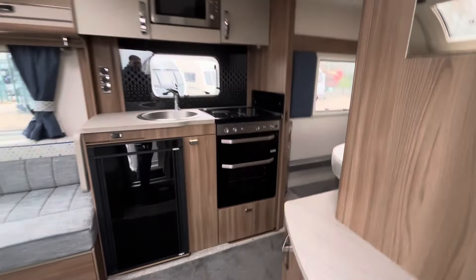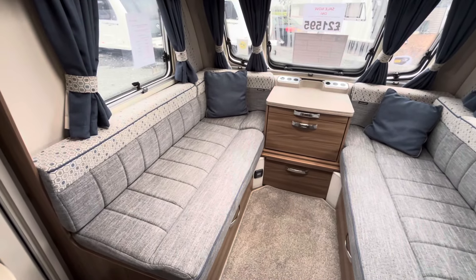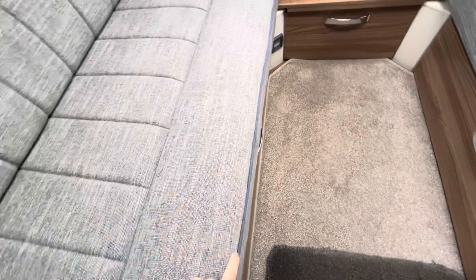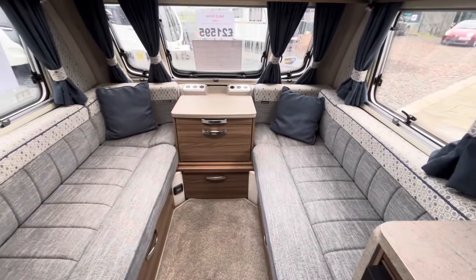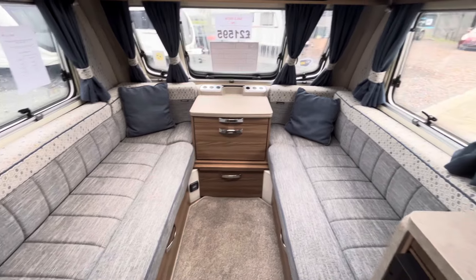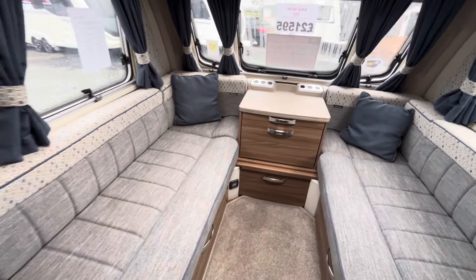Making our way inside now, starting from the front — lovely bench sofas, finished in a sort of grey fabric. They're in excellent condition with blue piping on the edging and a pattern on the tops. No rips, no stains, no tears. The padding, as we'd expect with it being a 2022, doesn't feel overused — they're comfortable. You've got all the matching cushions and curtains to go with the decor. It's really, really nice.